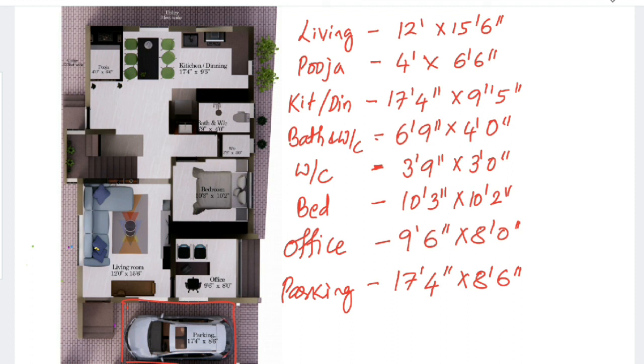In the next video we will be discussing the first floor plan of the same building. It is a G+1 duplex building, mainly designed for an architect, which is why we have provided an office connected to the house. I think you understood the concept of the arrangement of rooms in this building.